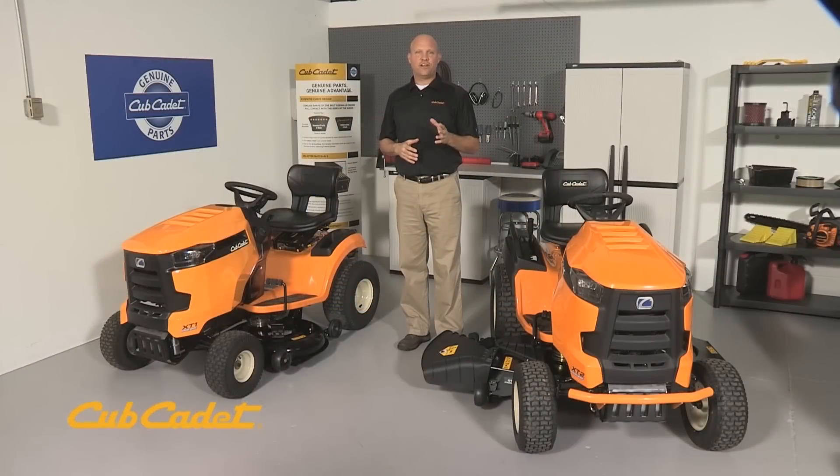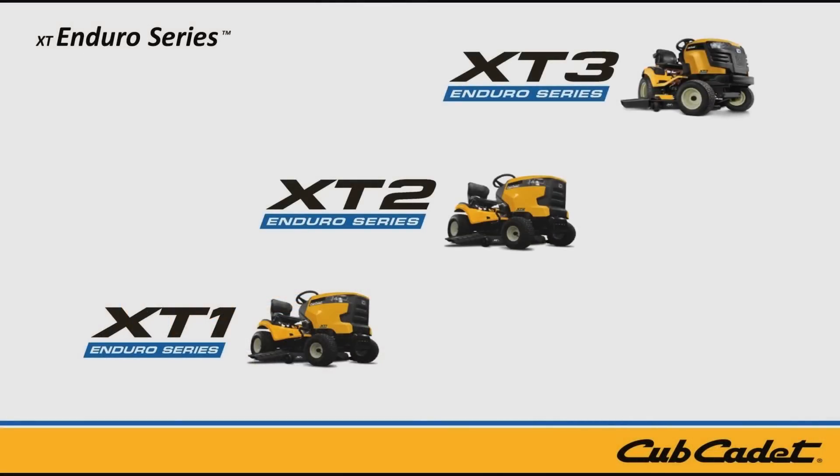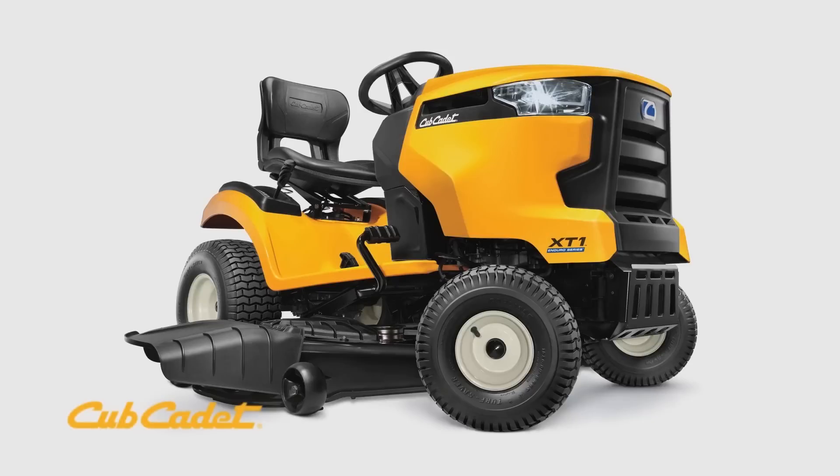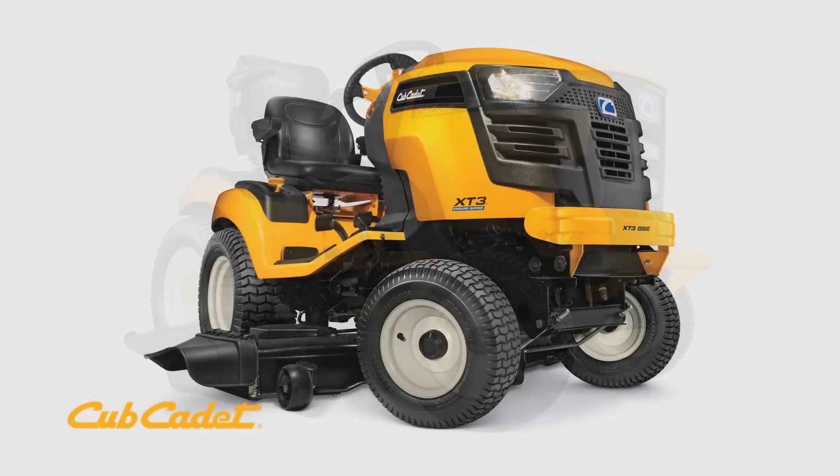The XT Enduro Series lawn and garden tractors have three distinct models: the XT1, XT2, and the XT3. The XT1 is our base platform. Additional features for maximizing strength, comfort, and versatility have been designed for the XT2 and XT3 models. Let's take a closer look at what this new platform has to offer.